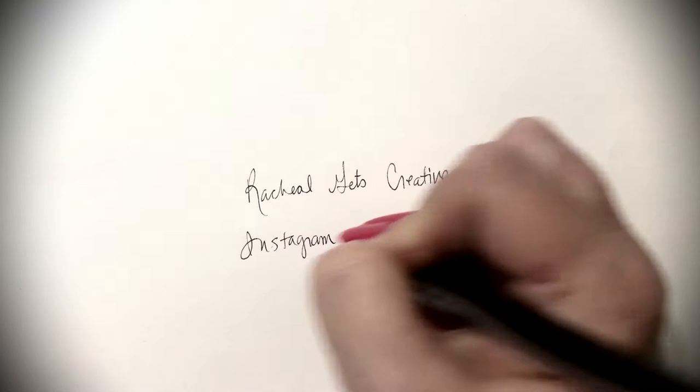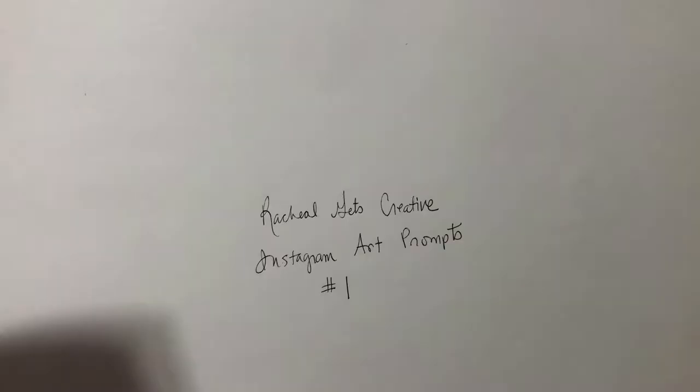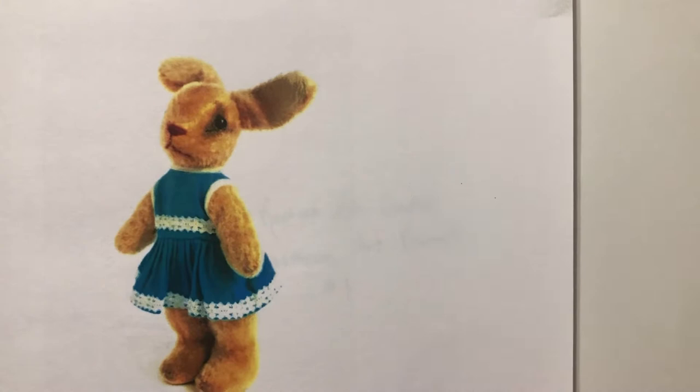Hello, this is Rachel, voiceover Rachel, and I'm bringing you something new today that I think I'm going to try to do every month, which is documenting how I interpret an Instagram art prompt.